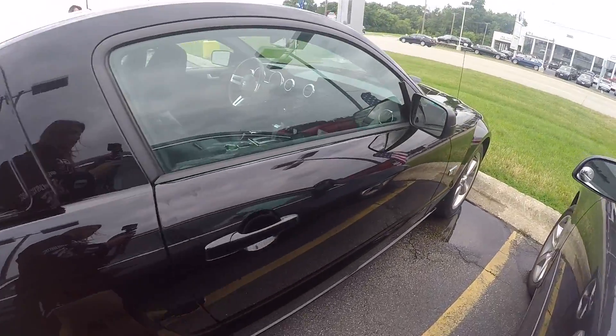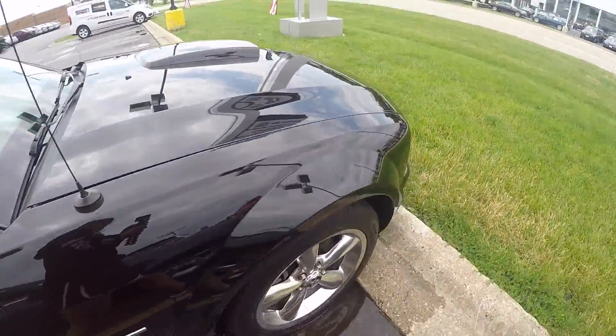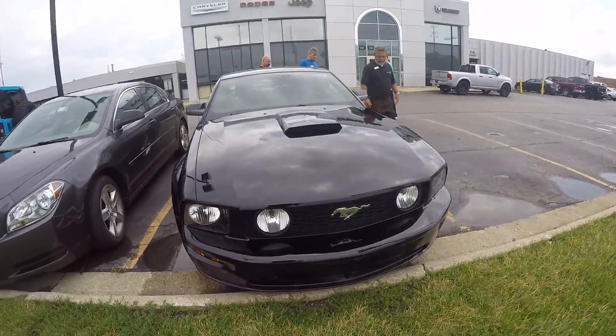I'm pretty sure he's gonna do a dope transition. Very nice car.